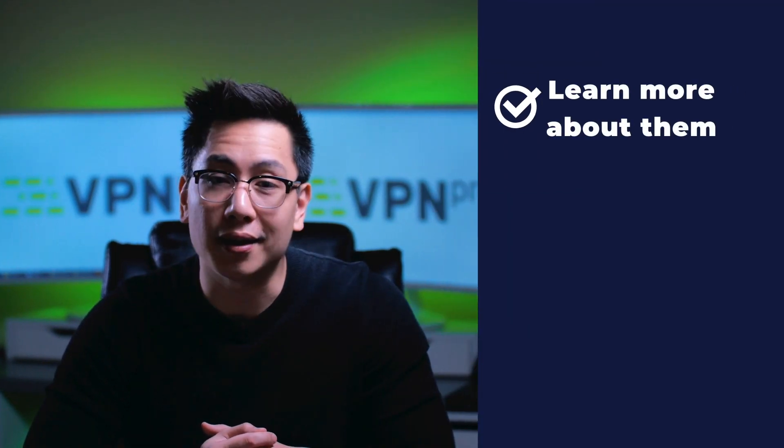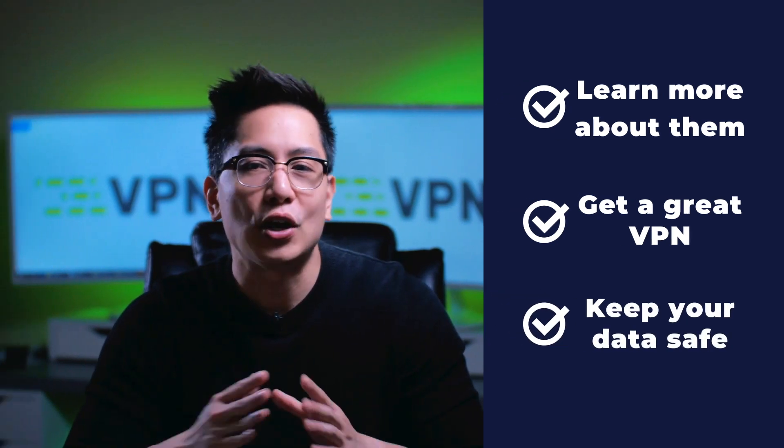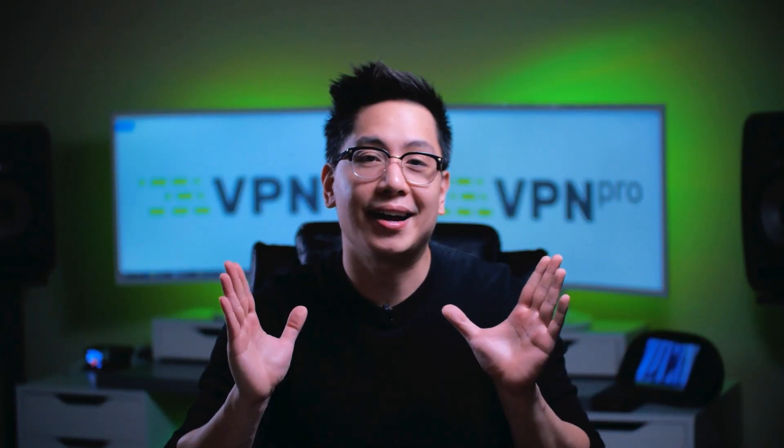While internet thieves and man in the middle attacks are sly and difficult to notice, it never hurts to learn more about avoiding them. Getting solid VPN software and keeping your data to yourself is key — no one wants to wake up with a major deposit out of their account due to stolen banking details.